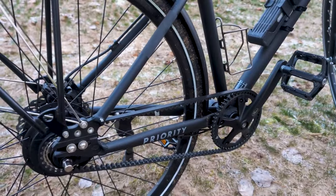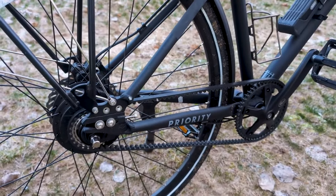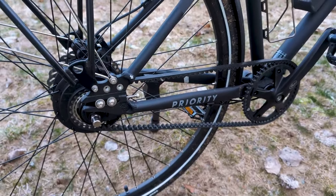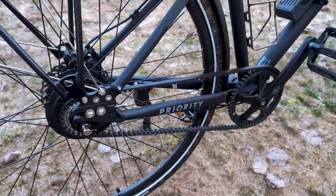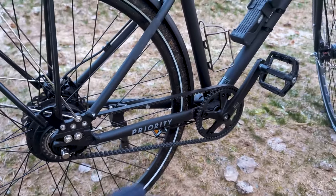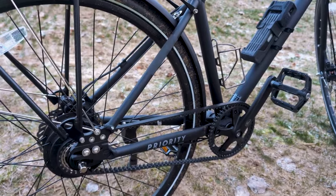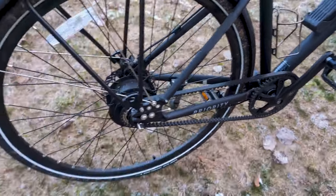More importantly, it's super low maintenance and it doesn't get affected by saltwater or anything like that. Just the other day when I was riding with it, I felt pretty good not having to worry about rusting the belt.